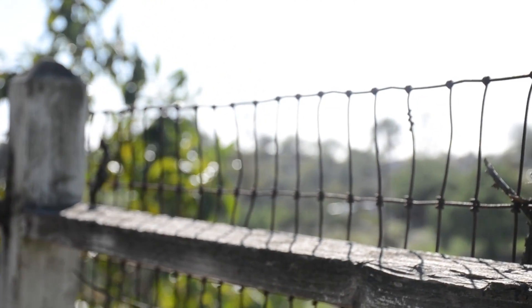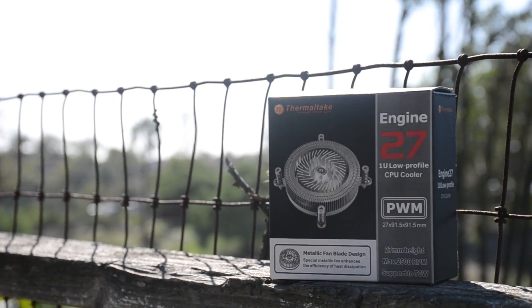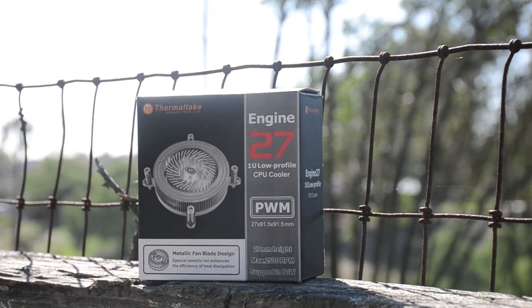So thank you to my new friends over at Thermaltake for sending this cooler out to me for a review, and thank you guys for watching the video. As always, if you enjoyed the video, please drop a like down below, and don't forget to subscribe.